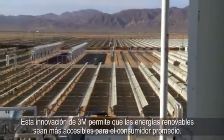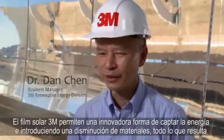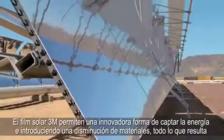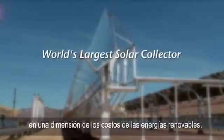This 3M innovation means more affordable renewable energy to the average consumer. The 3M solar mirror film enables this innovative collector design which reduces capital cost and installed cost, which ultimately results in lower cost renewable energy.